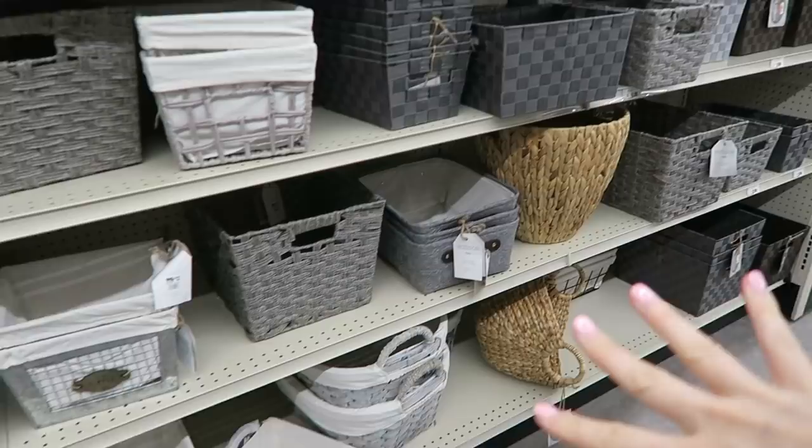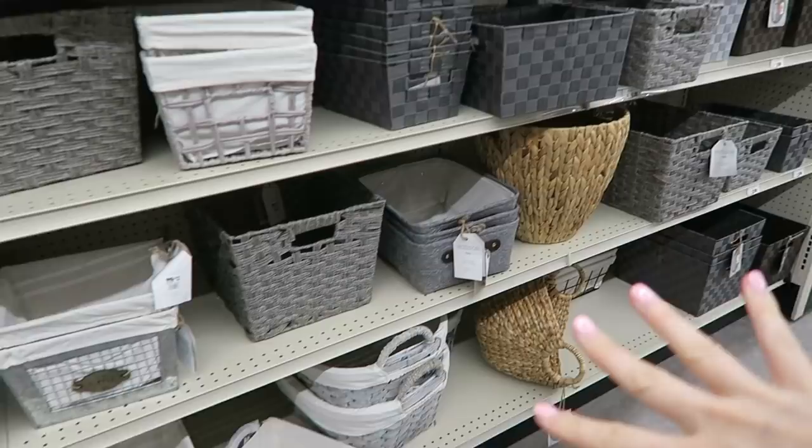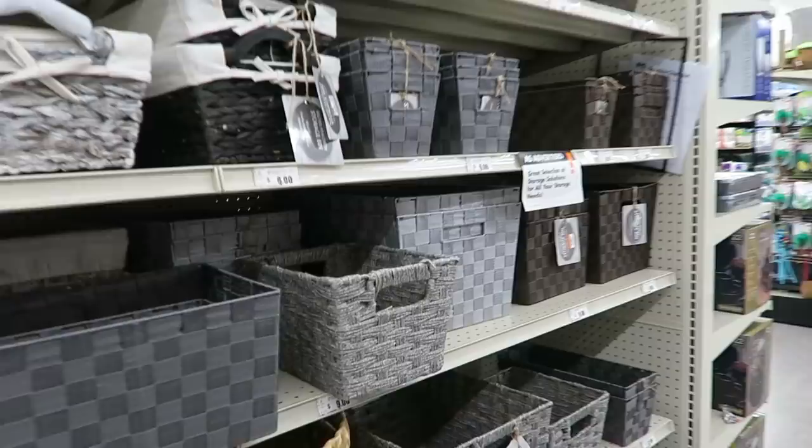One of my favorite things is really satisfying organizing sections — this aisle is one of them. So beautiful as well. This is gonna be perfect. I'm really liking this gray bin. I love command strips — my favorite are the velcro ones, and these can get really expensive but they are so affordable here. It's the cheapest I've seen.